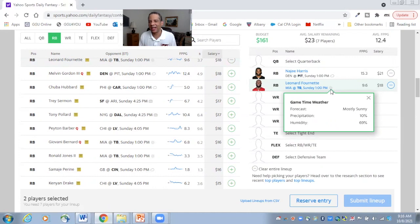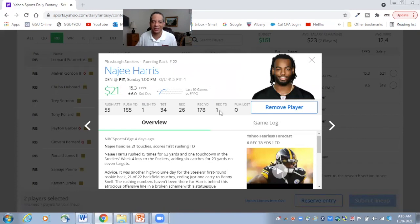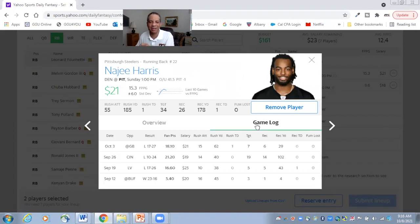Najee Harris is in a great environment — he's a home favorite. Now, he does face a tough defense, but what you really like about Najee Harris is they make every attempt to get him the ball. He is in on 93% of the snaps, by far the highest snap total of any running back this year. He's going to get the goal line carries, he is the passing back, and he'll get almost all of the running back carries. Definitely a good floor with Najee Harris, and I love the $21 price.